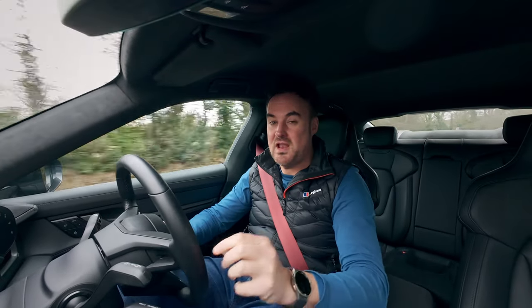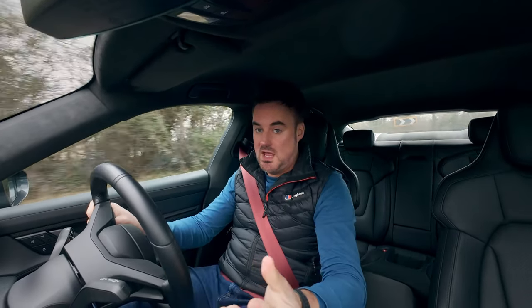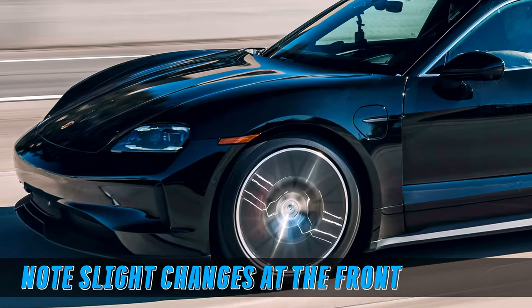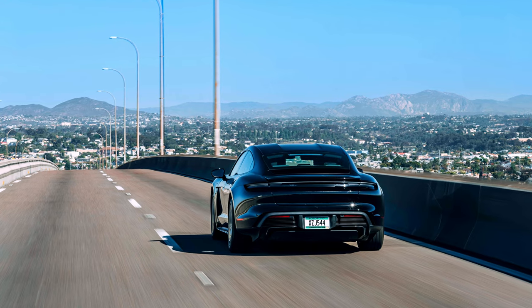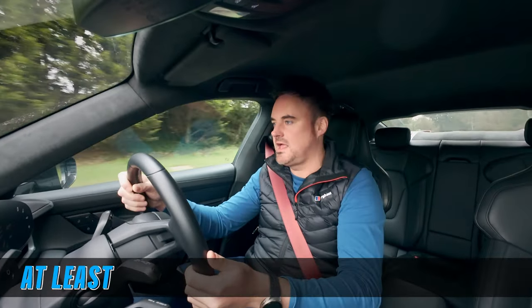Hi guys, hope you're all doing well. We are literally counting down the days now until the facelift Taycan drops. By the time you're watching this it might have already dropped. But we're going to be taking a look and discussing what's changed, because we've had more information released from the folk at Porsche and a few moto journalists. I'm going to be providing you with my insights on this and what I think we should be looking at.